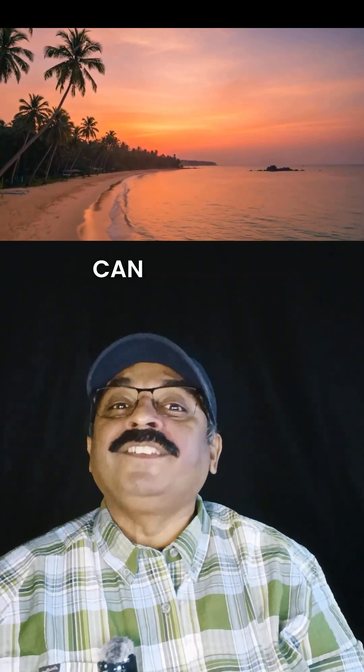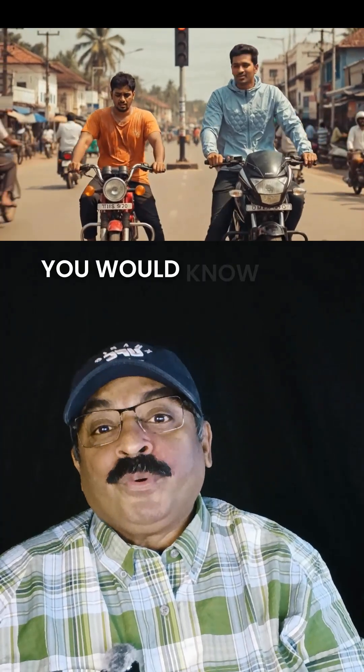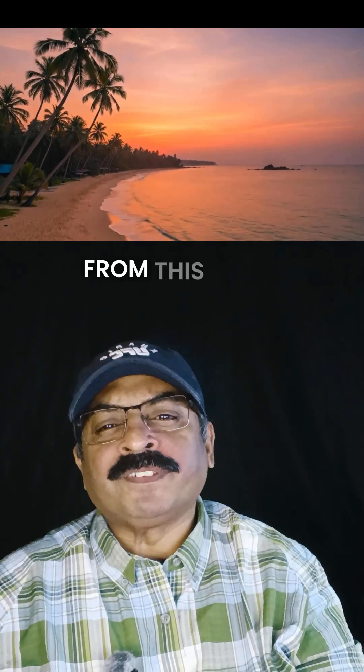Business model idea number four: can Sri Lanka, the island full of coastline, make a cooling jacket for the entire world? Let us find out. When there is 36 degrees Celsius and you are on the road — now on your bike — you would know how the scorching heat and the engine heat feel like. You would ask that one question: how could I get some relief from this heat?